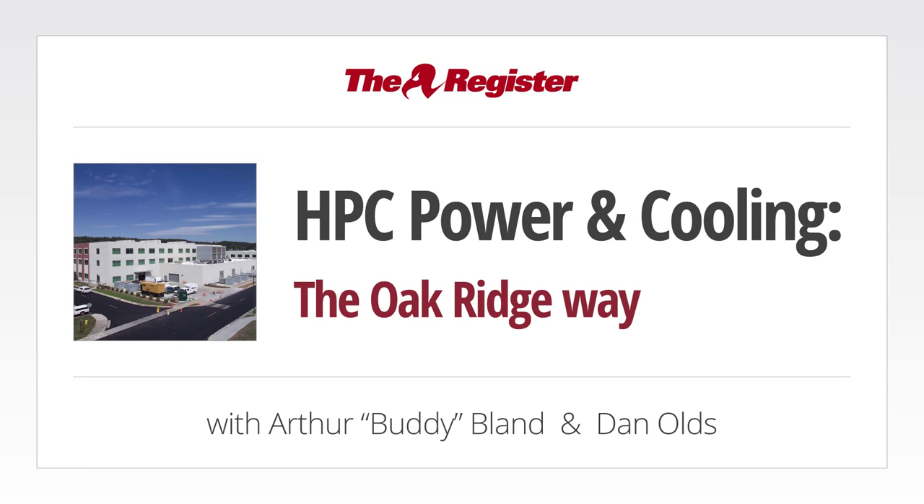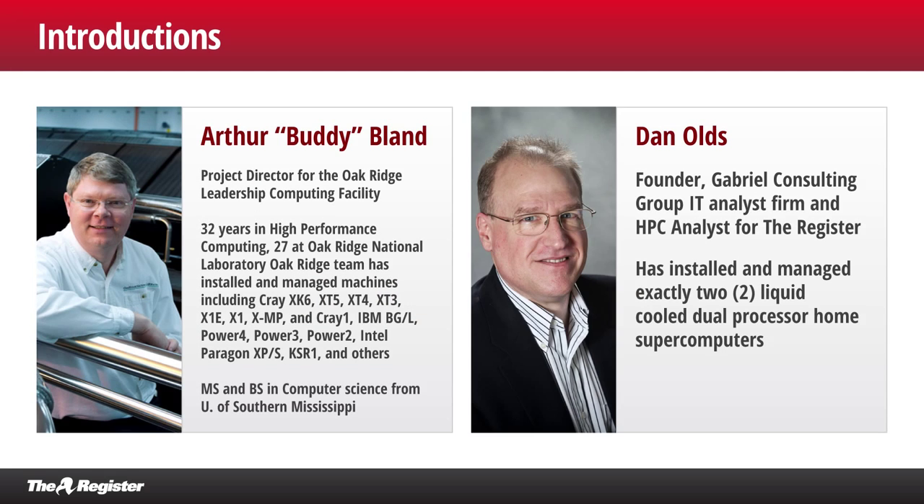Hello again. This is Dan Olds and this is another HPC Channel webcast for The Register. I'm with Gabriel Consulting Group, and today we're going to talk quite in depth about how you power and cool these massive supercomputers. Specifically, we're going to talk about how Oak Ridge does it — that's the Oak Ridge National Laboratory. With us today we've got Buddy Bland, the project director for Oak Ridge. Say hi, Buddy. Hi Dan, how are you doing?